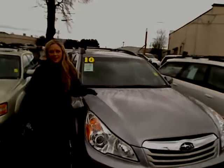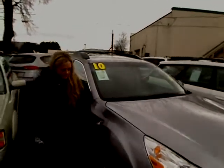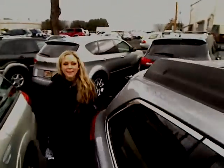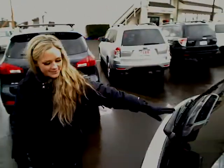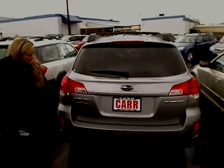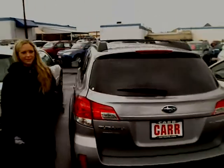You'll notice the Subaru is a light grey. If you take a look below you can see you have newer wheels. You have a rack up top. Follow me around — I'll give you a look in the back. You have a rear wiper blade, privacy glass, and it also has the symmetrical all wheel drive.